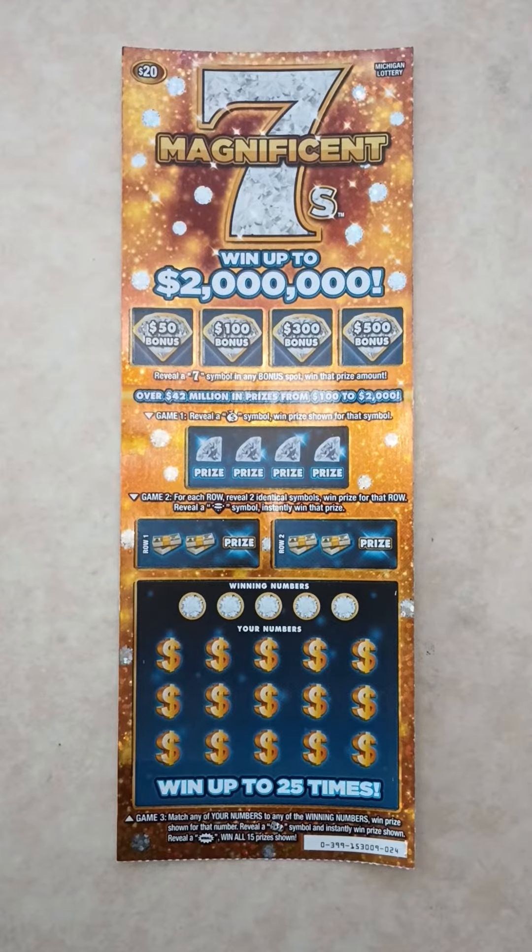What's up everybody, it's Ipsy Scratchers back with another video. Today I stopped by the store and I grabbed a $20 Magnificent 7. In this game you can win up to $2 million.